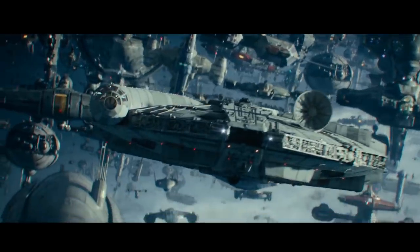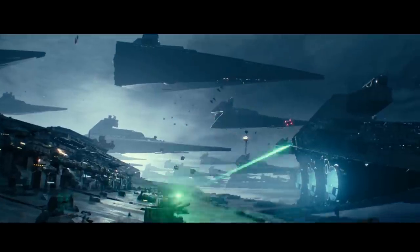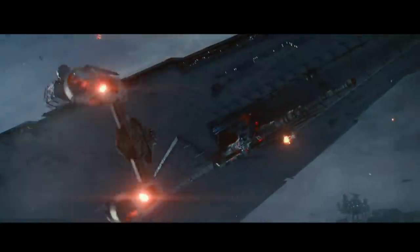Apparently some of these Y-Wings have responded to Leia's distress call that was sent out on Crait, and we see that at least one of them will be dealing out a whole lot of damage in this epic space battle to come.